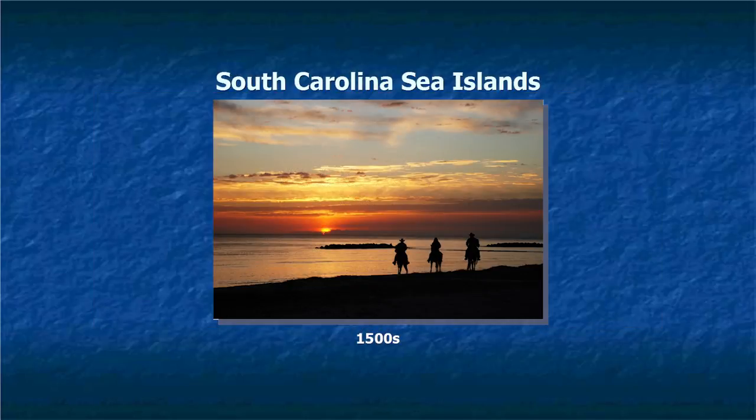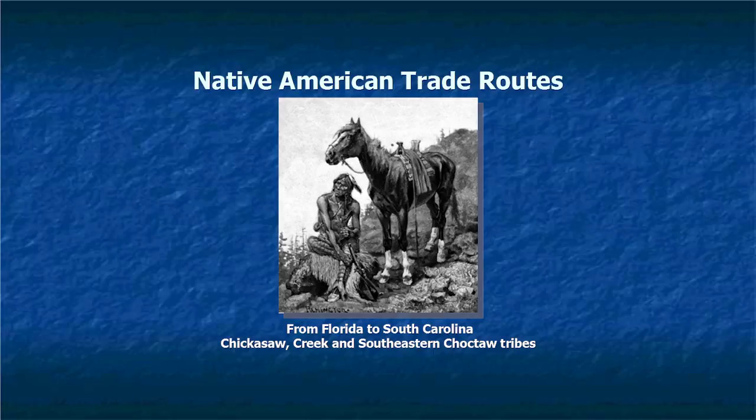Spanish horses were also used by Native Americans along the trade routes. There was a deerskin trade — some of the Seminole Indians in Florida would take deerskins, put them on the horses, and bring them up to Charleston to sell. They would sell the deerskins and also sell the horses, then walk back home on foot. The horses were traded by the Indians, also with the English, and among the Chickasaw, Creek, and Choctaw tribes.